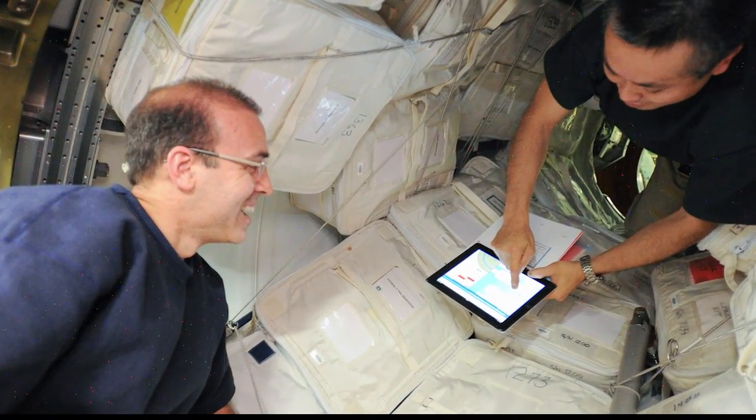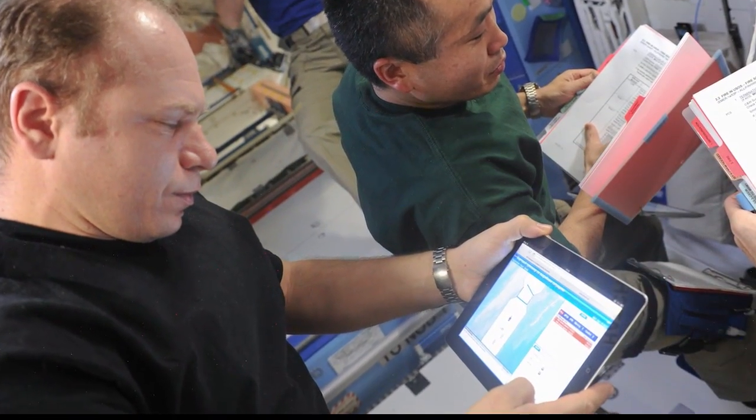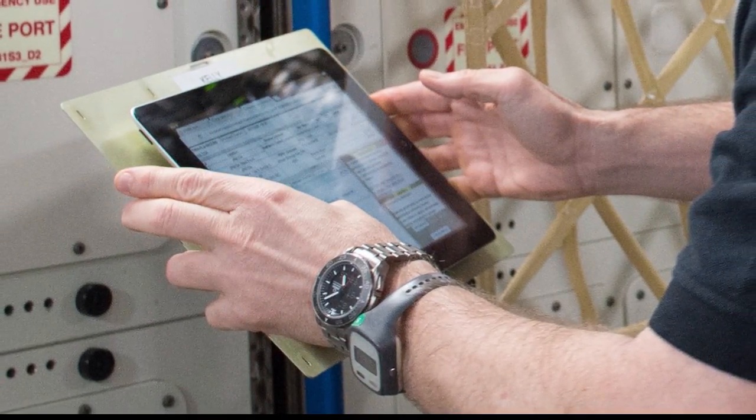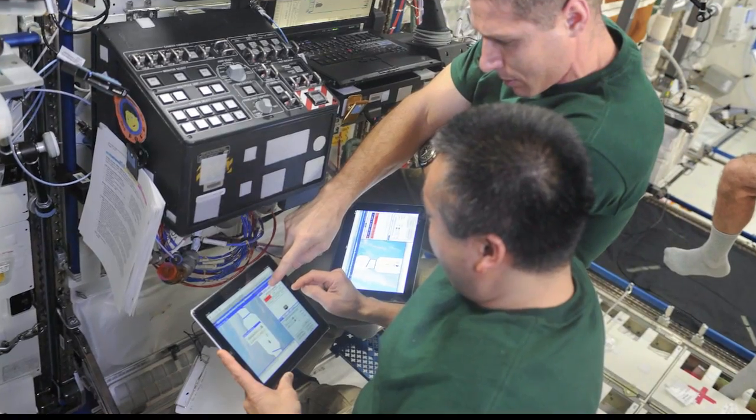Crew members more and more are using iPads onboard the ISS, so they're using a lot of touch screen interfaces. A lot of times if interfaces aren't designed well, there are a lot of errors. So we want to make sure we know if there's any performance decrement after being in microgravity for a long time, that we might need to accommodate with a different type of design.